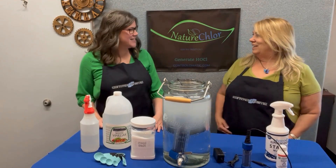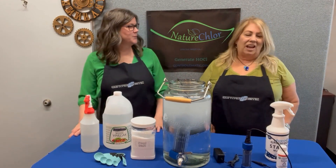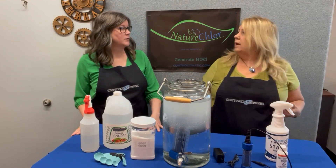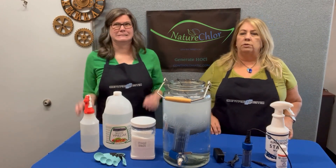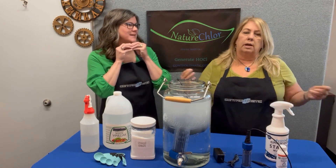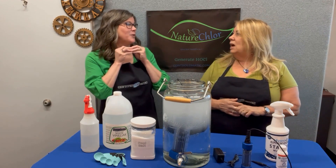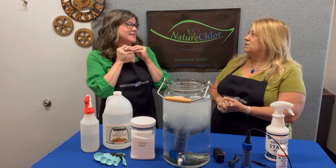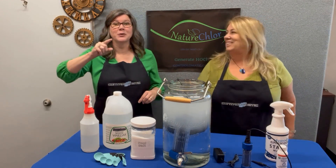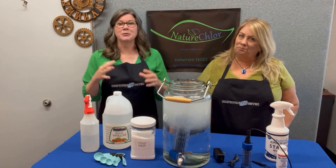Hey Terry, how are you? Good, how are you? I'm always excited to talk about NatureChlor with you. We had a question today — a gal wrote in and asked about using hypochlorous acid, or HOCL, for her pet that had an accident on her carpet. She cleaned it up but can't get rid of the smell. We're going to answer so everybody can hear.